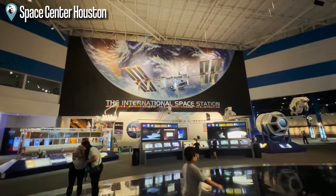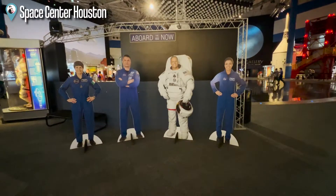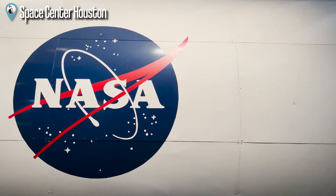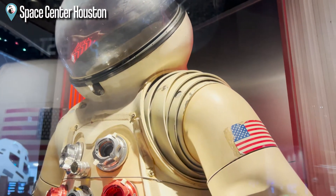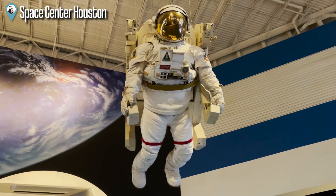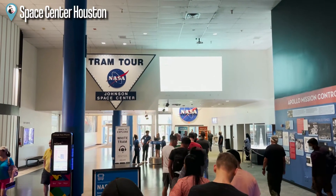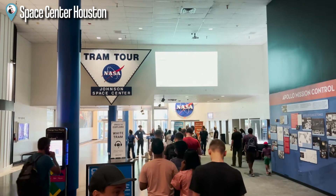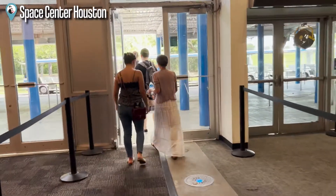As you can see, there are a lot of kids around, so this is a pretty family-friendly attraction. You can use the Space Center app to sign up for the tram tours, but to be honest, it's not really user-friendly. We had a little trouble, but we ended up being able to sign up. Alright, so we're getting on the tram right now.